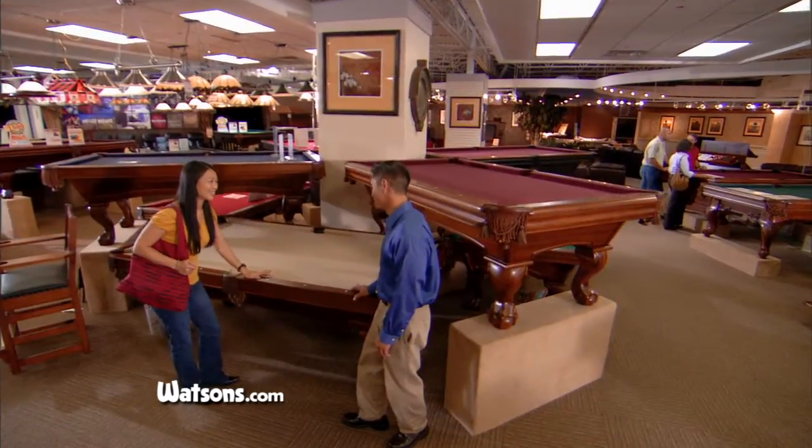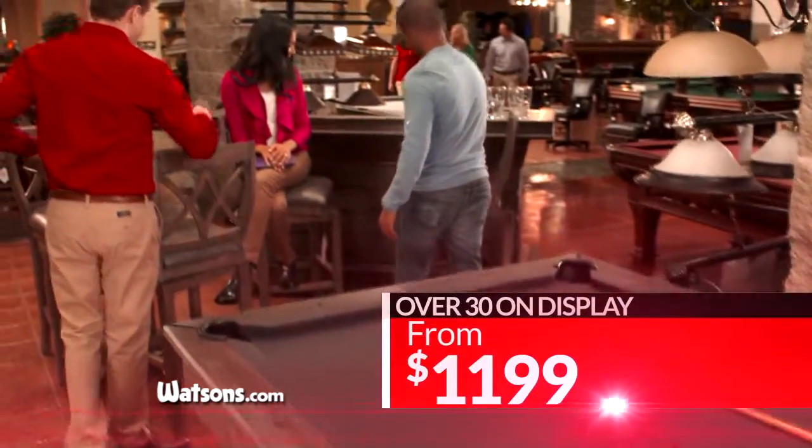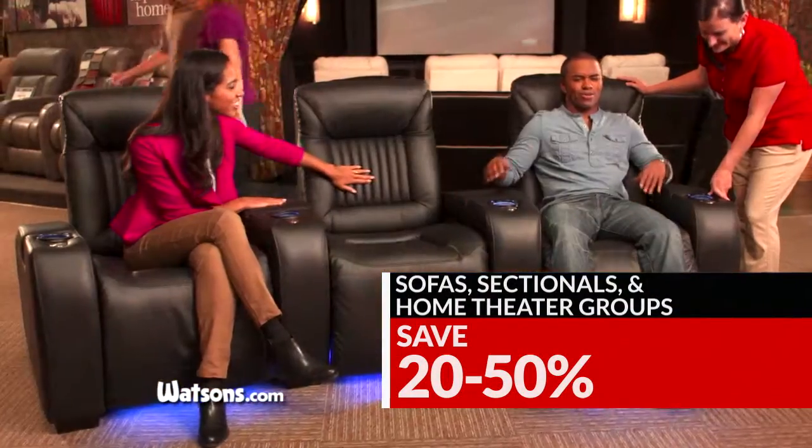During Watson's Gigantic Parking Lot Sale, get huge savings on over 30 floor model Brunswick and American Heritage pool tables, priced from as little as $11.99. Save 20 to 50% off on all floor model sectionals, sofas, and home theater seating groups.